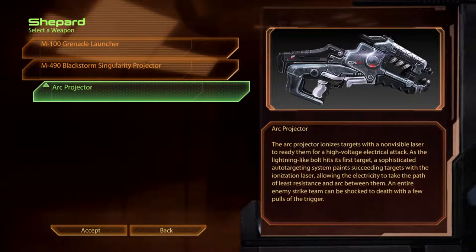The arc projector ionises targets with a non-visible laser to ready them for a high voltage electrical attack. As the lightning-like bolt hits the first target, a sophisticated auto-targeting system paints succeeding targets with the ionisation laser, allowing the electricity to take the path of least resistance and arc between them. An entire enemy strike team can be shocked to death with a few pulls of the trigger.